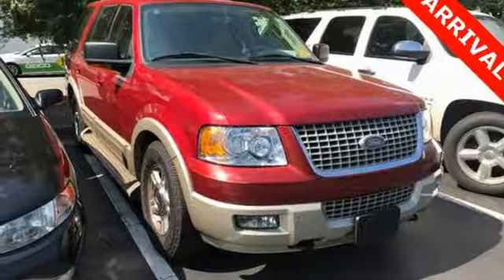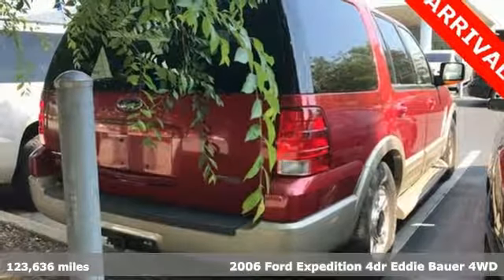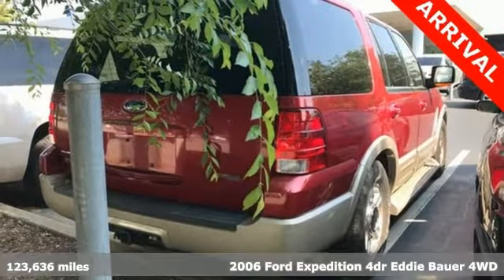Here's a 2006 Ford Expedition. Ford, where tradition meets innovation. It comes nicely equipped with features you'll love.